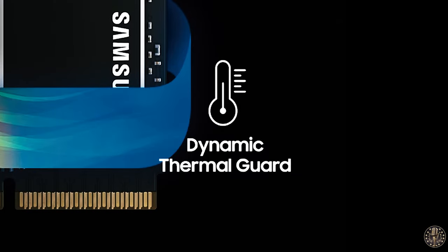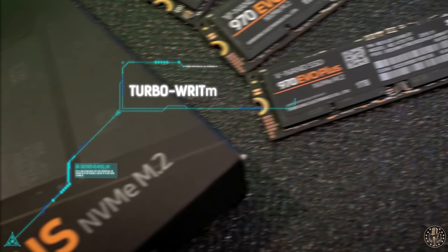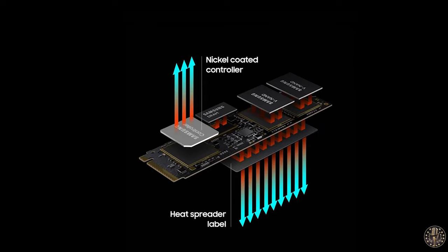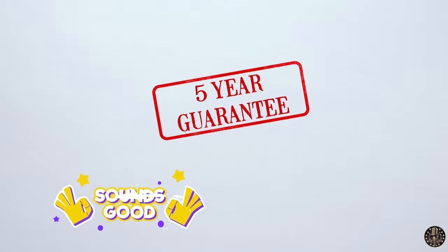Its dynamic thermal guard feature automatically maintains optimal operating temperatures to minimize performance drops. The 970 EVO Plus is equipped with intelligent TurboWrite technology and a nickel-coated controller for optimal heat dissipation, ensuring that it maintains top performance even under heavy use. This SSD fits into the 2280 form factor, which means it won't occupy too much space in your PC. It also has a five-year limited warranty, so you can be confident in your investment.